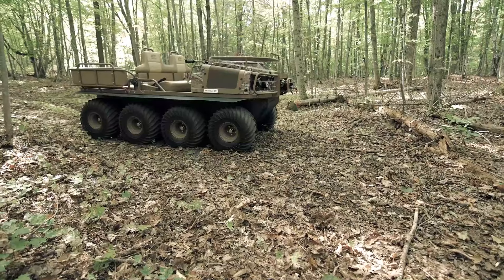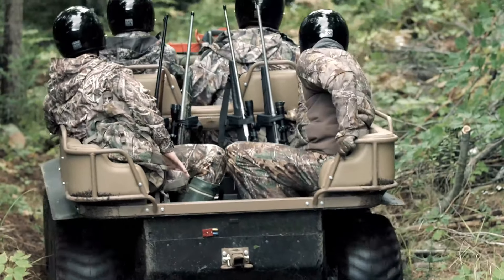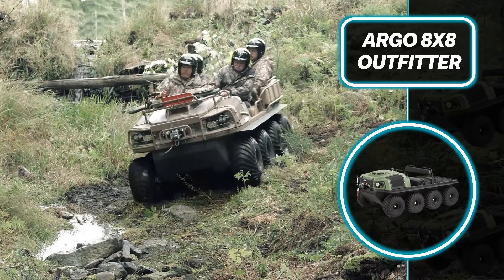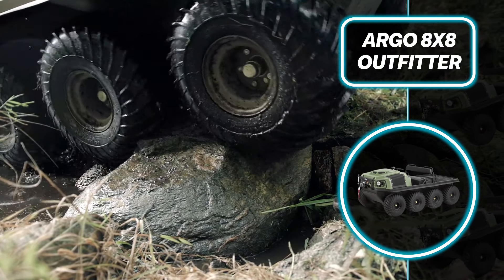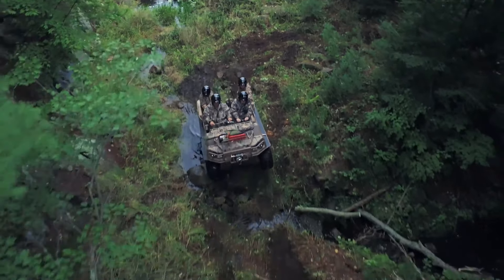Standard features include a heavy-duty winch, brush guard, comfortable seating, and LED headlights for superior visibility. With its exceptional capabilities and impressive features, the Argo 8x8 Outfitter is ready to dominate any adventure. The starting manufacturer's suggested retail price is approximately $42,000.